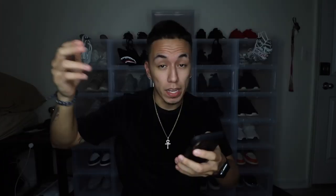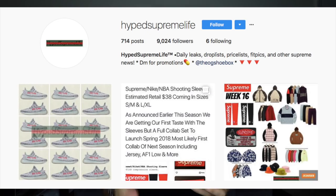Which is also tomorrow. My first tip is if you have an Instagram, go ahead and follow DropsByJay on Instagram. He will hook you up by telling you what drops that week on Supreme. Also go ahead and follow Hype Supreme Life, which is where I'm gonna get most of my information from for this video. This is definitely one of the most hype weeks in the Supreme drop this season.